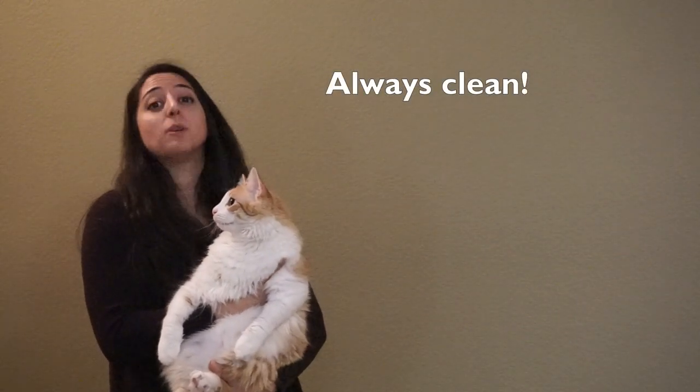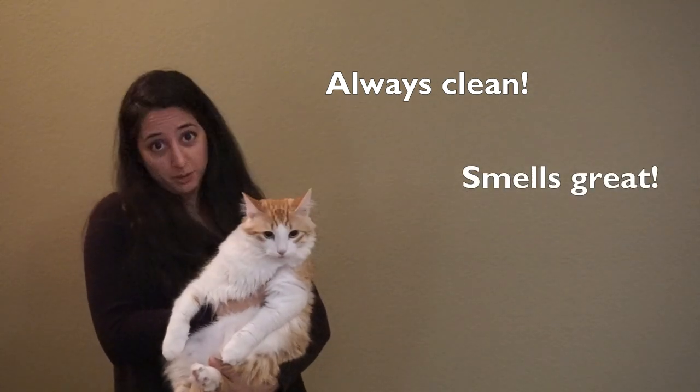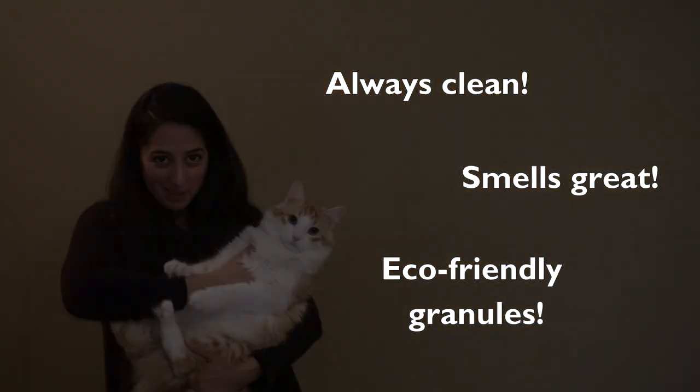There's a ton of benefits of the Cat Genie over traditional litter. My favorite is that it's always clean, spic and span — it smells so good. Those litter granules are also flushable and biodegradable, and they don't hurt when you step on them.